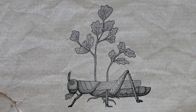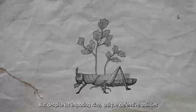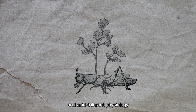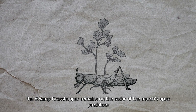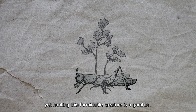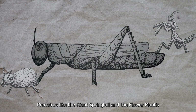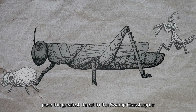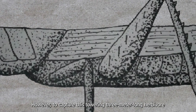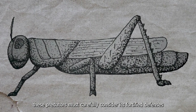In the tangled depths of the Lost Wood's fungal marsh, the Swamp Grasshopper reigns as the only herbivore resilient enough to survive in this acid-soaked land. Its role as the primary plant controller grants it an invaluable position, consuming the thriving Acid Fern and preventing its toxic expansion. But despite its imposing size, unique defensive abilities, and acid-tolerant physiology, the Swamp Grasshopper remains on the radar of the marsh's apex predators — yet hunting these formidable creatures is a gamble. Predators like the Giant Springtail and the Flower Mantis pose the greatest threat, but to capture this towering herbivore, they must carefully consider its fortified defenses.